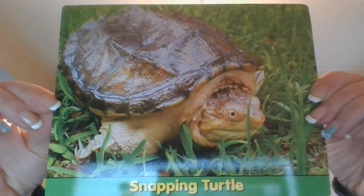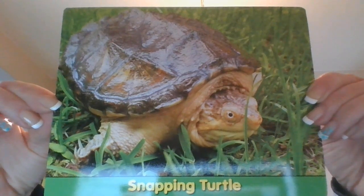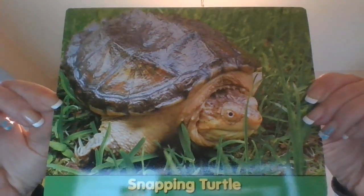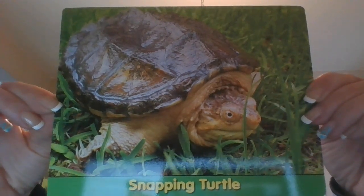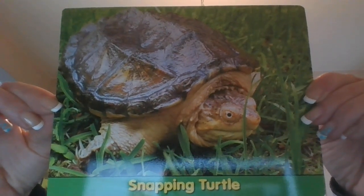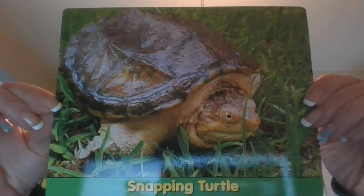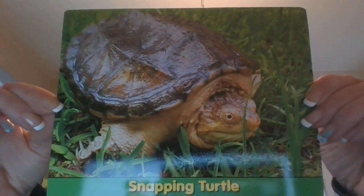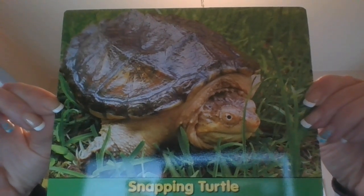Baby snapping turtles can fit in your hand — oh, cute! But they don't stay little for very long. They can grow up to 100 pounds. Snapping turtles are born with a rough, bumpy shell. As the turtles get older, the bumps get worn down.